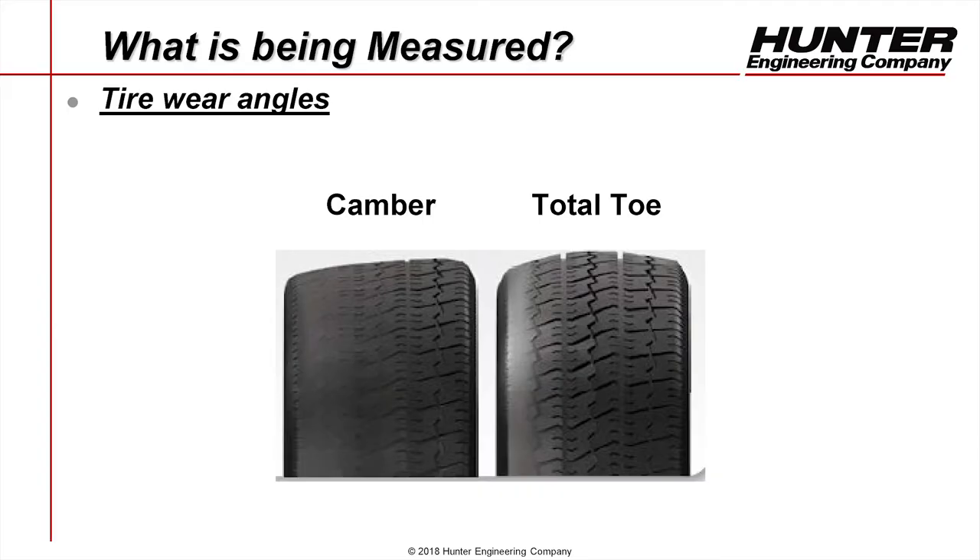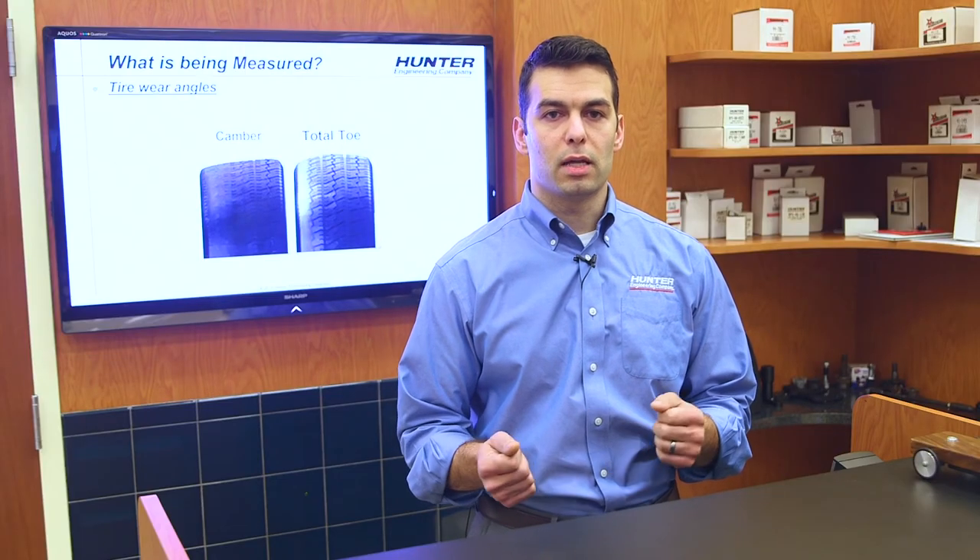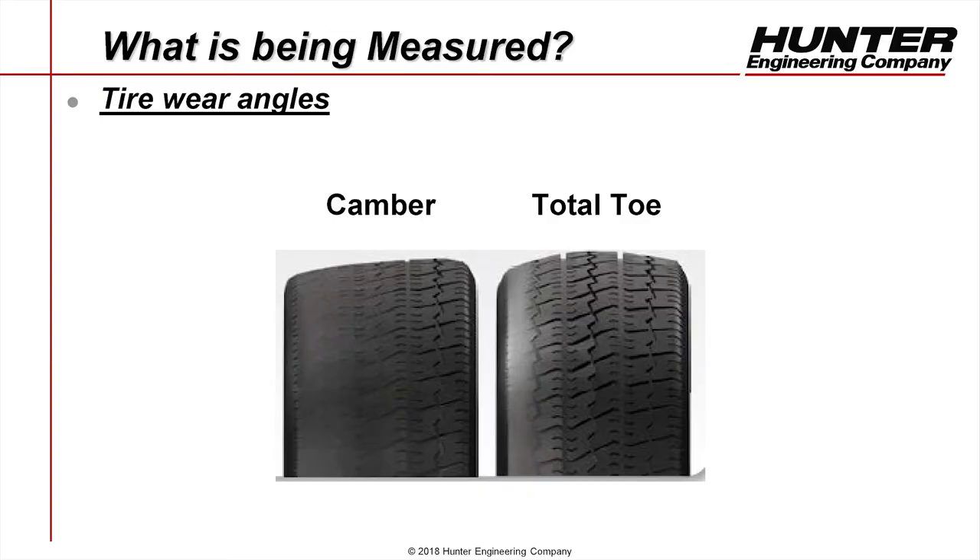So what is being measured? We are measuring total toe and camber because these angles are important — they cost the customer extra tires and fuel. Additionally, they reduce safety on the road because they can reduce the size of the contact patch of that tire, and they can lead to an undesirable driving experience, whether that's a crooked steering wheel or a darty feeling on the road. There are many different symptoms, but the bottom line is these tire angles will cost customers extra money.